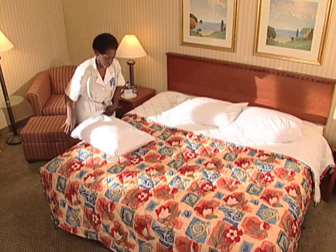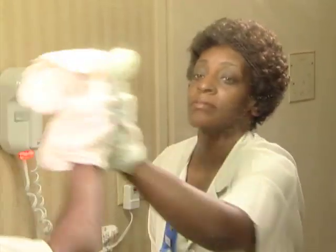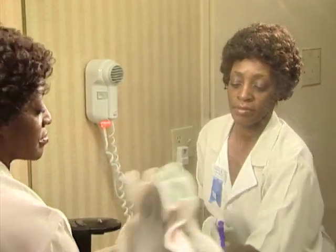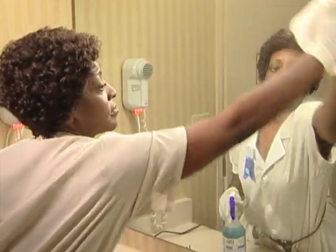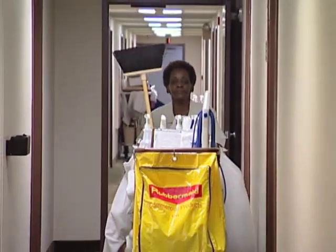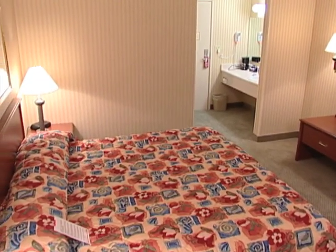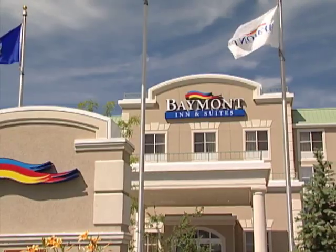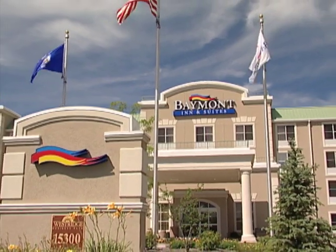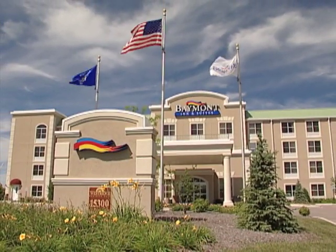And from crisp beds, to sparkling bathrooms, to welcome amenities, every guest who checks in will appreciate the clean, comfortable rooms because of your efforts. We hope after each shift that you take away a well-deserved sense of pride and accomplishment. Your contributions are enormously important, and it is only through your dedicated efforts that we're able to sell clean rooms every day.